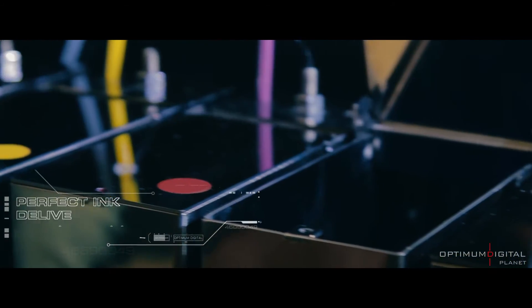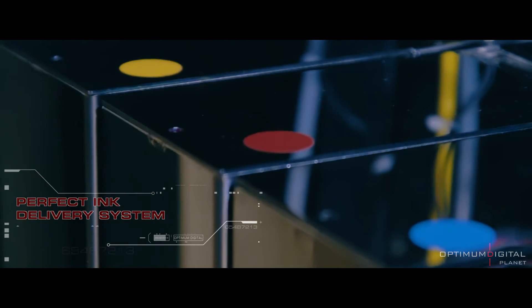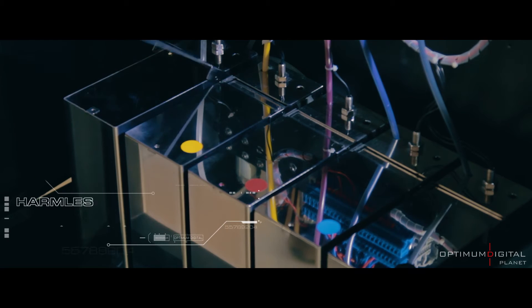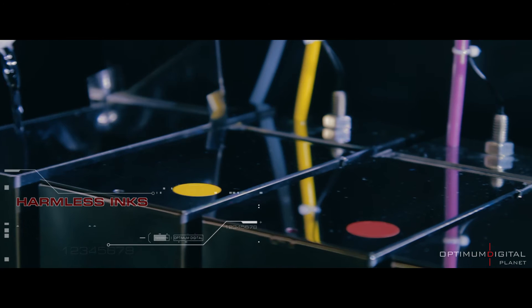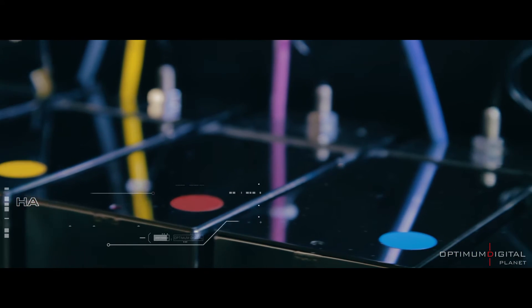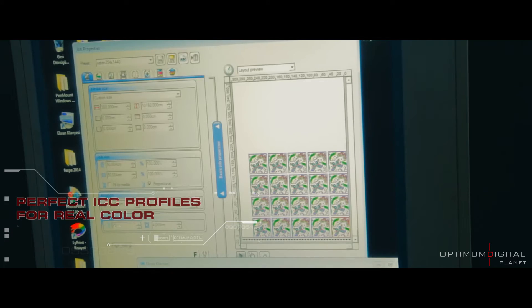Seamless printing applications and perfect colour quality. Vibrant and dynamic with the perfect ink feed system. An economical technology featuring cost control with an advantageous ink feed system.